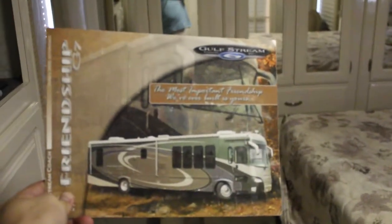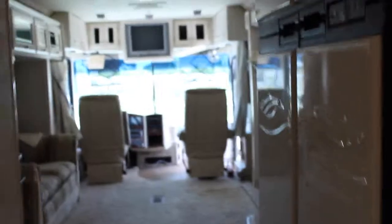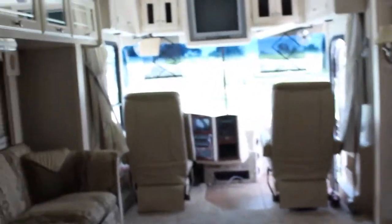This particular model is called the Friendship by Goldstream. It comes with a brochure. If you have any questions about this RV, feel free to call us at 863-623-4689.